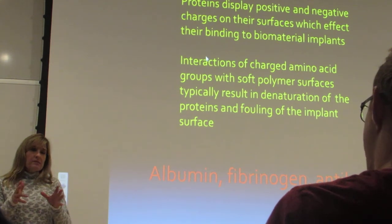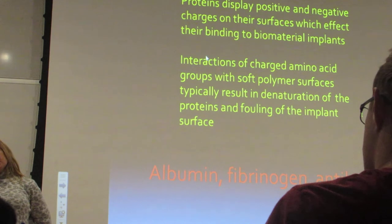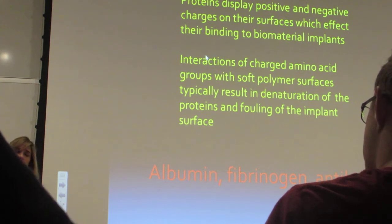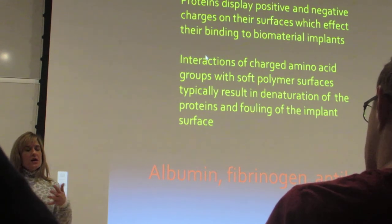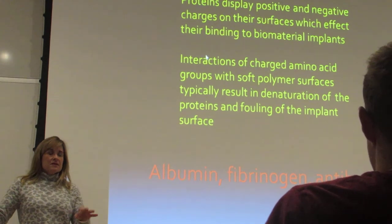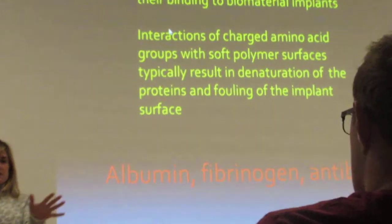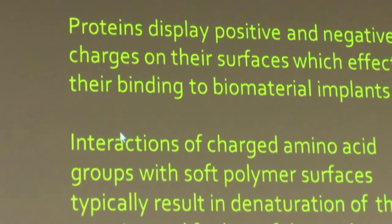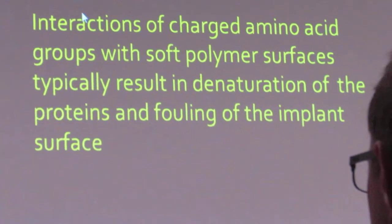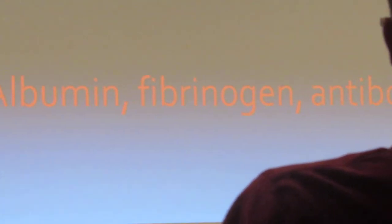I'm prepping you, because on the exam I'd like to give it to you in a more practical sense — like, okay, where is this implant going, how long is it going to be in, and what kind of proteins do I think it's going to adhere to? When something is implanted and proteins see it and adhere, they don't just adhere and that's it. They will bind and come off, bind and come off, back and forth for a few hours — because you have different concentrations of proteins depending on the location in the body.